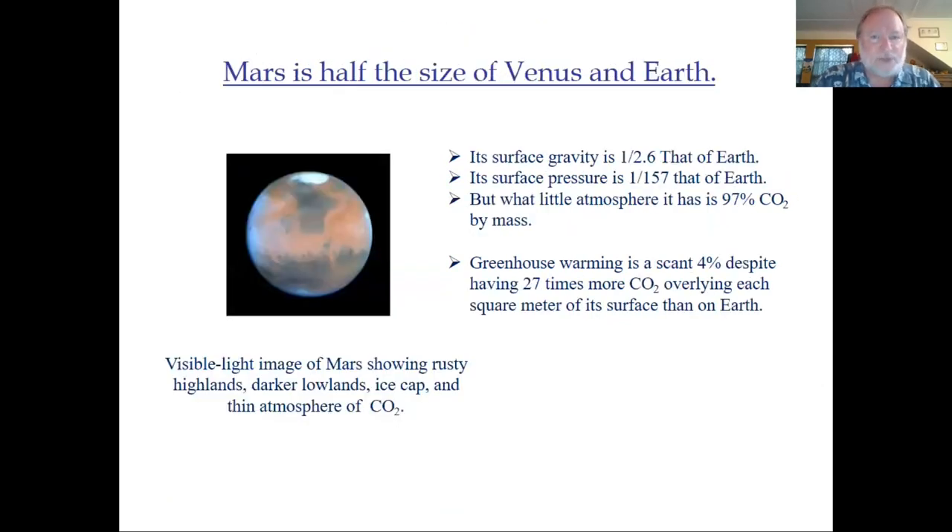Mars, being smaller — half the size of Venus and Earth — has a much lower surface gravity. The surface pressure, due to its thin atmosphere, is 1/57th that of Earth. But it's almost all carbon dioxide, and for that reason it actually has 27 times more carbon dioxide overlying each square meter of the Martian surface than on Earth.